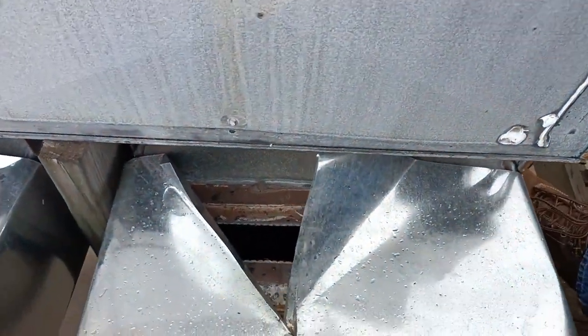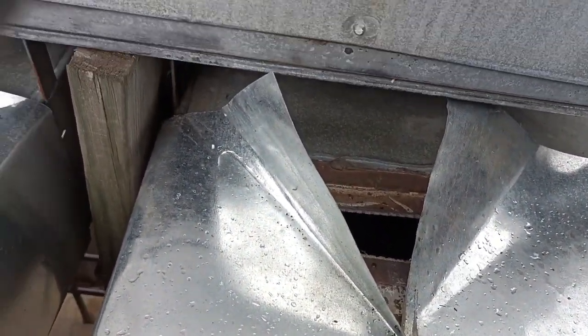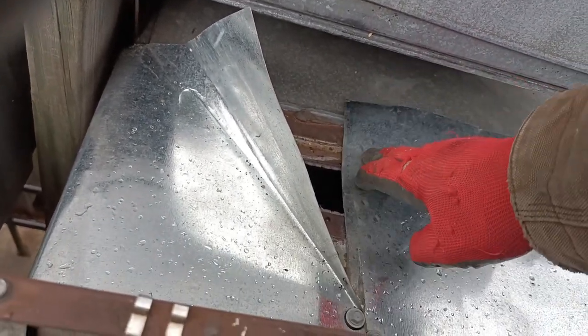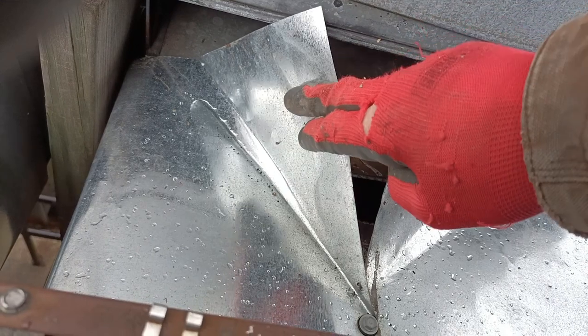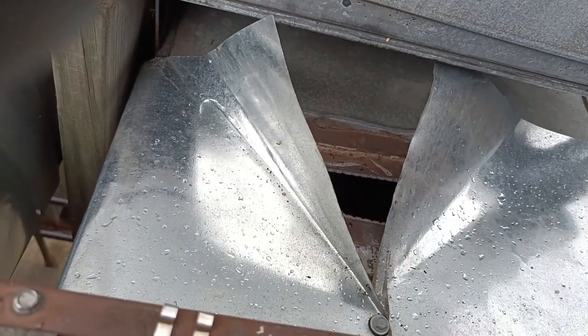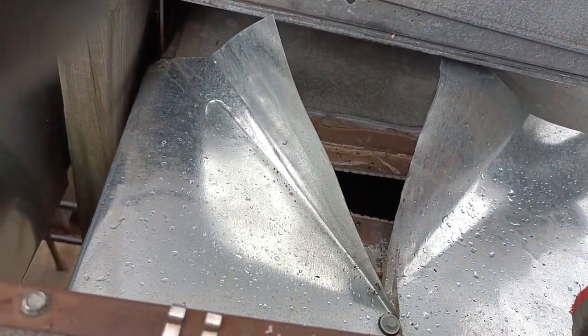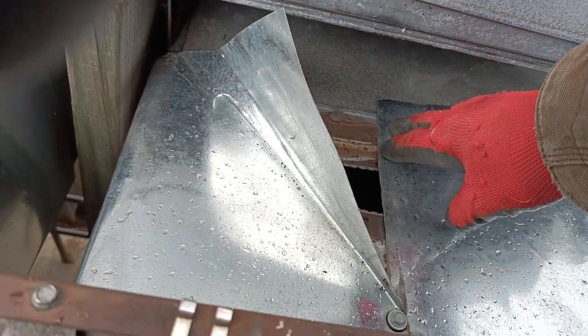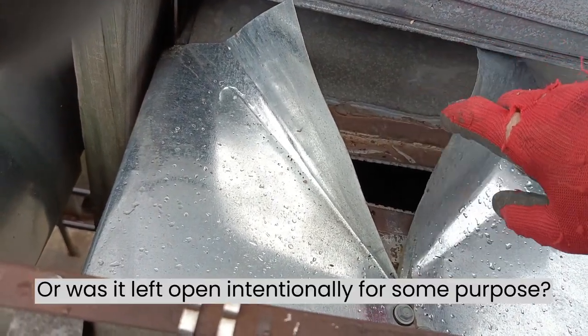That opening is made by a raccoon — it's sheet metal. Someone wrapped the sheet metal around here to keep raccoons out, but it is very flimsy sheet metal, as you can tell, that I can move it quite easily. A raccoon wanted in here and probably bent this back to get in.